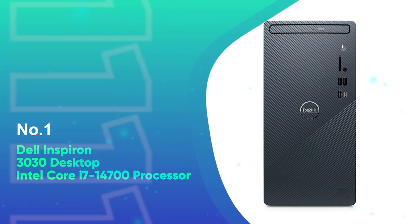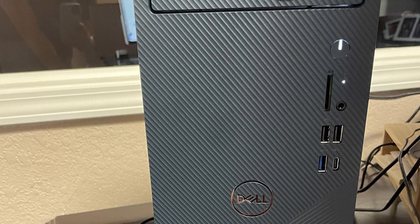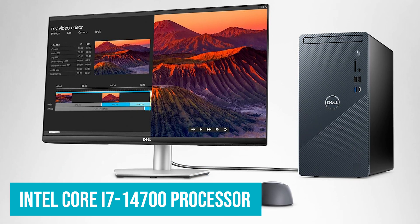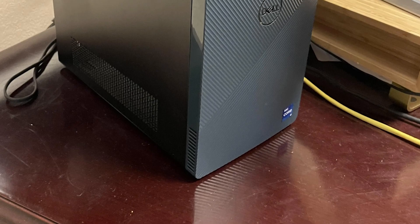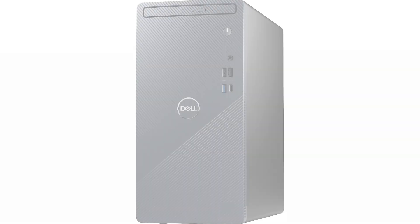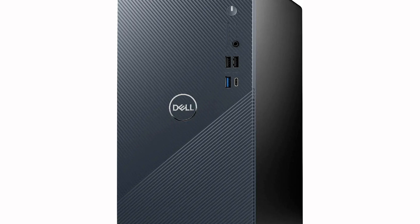Number 1: Dell Inspiron 3030 Desktop Intel Core i7-14700 Processor. The Dell Inspiron 3030 Desktop is a powerful and compact solution for everyday use and business productivity. Powered by the Intel Core i7-14700 Processor, this system delivers fast, responsive performance for a range of tasks, from office applications to content creation. With 16GB of DDR5 RAM and a 1TB SSD, you can expect smooth multitasking, quick load times, and ample storage. The integrated Intel UHD 770 graphics ensures clear visuals for everyday work, video calls, and light gaming. Windows 11 Pro enhances security and productivity, offering built-in features like a trusted platform module for data protection and AI-powered multitasking capabilities to boost efficiency.